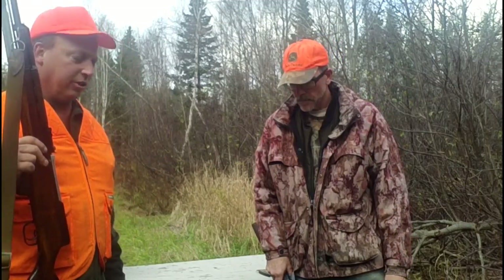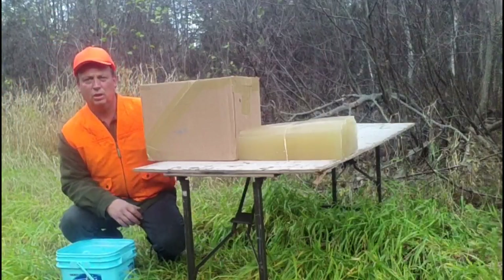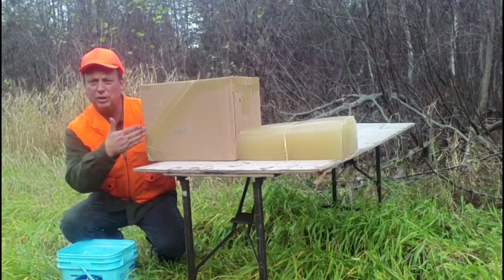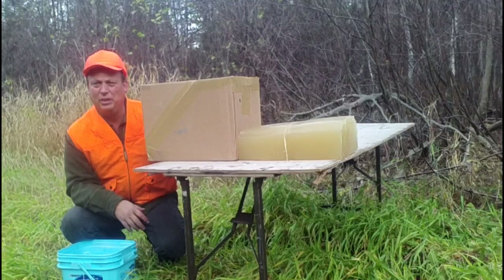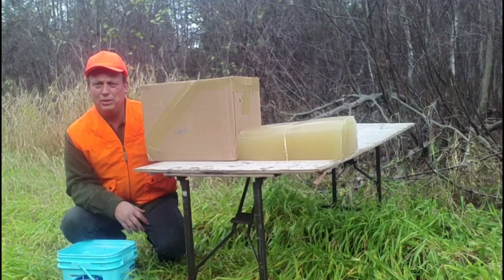We'll get the camera set up. We've got our ballistics gel target here. We've got 18 inches of gel in front of a box full of catalogs as a bullet trap, so hopefully we'll be able to capture the bullet at the end. I'm going to be downrange about 20–25 yards.